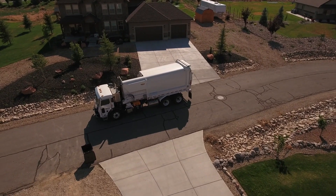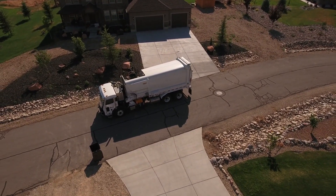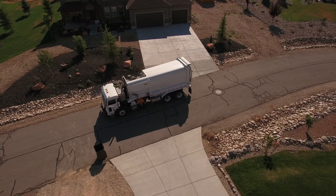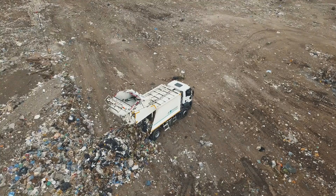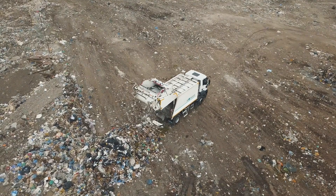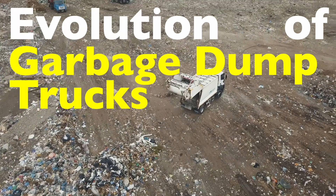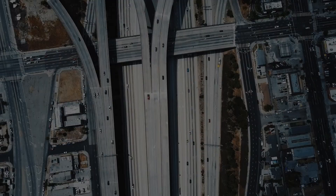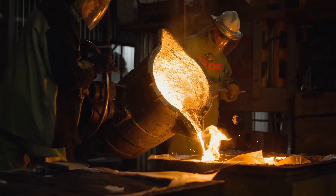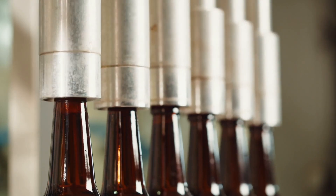Garbage trucks may not be the most glamorous vehicles on the road, but they're undeniably some of the most important. These mechanical marvels have been rolling through our streets for over a century, quietly revolutionizing the way we handle waste. Let's dive into the fascinating evolution of garbage dump trucks, from their humble beginnings to the high-tech wonders we see today. Welcome to the History of Simple Things, where we delve into the fascinating history behind the little things that shape our world.